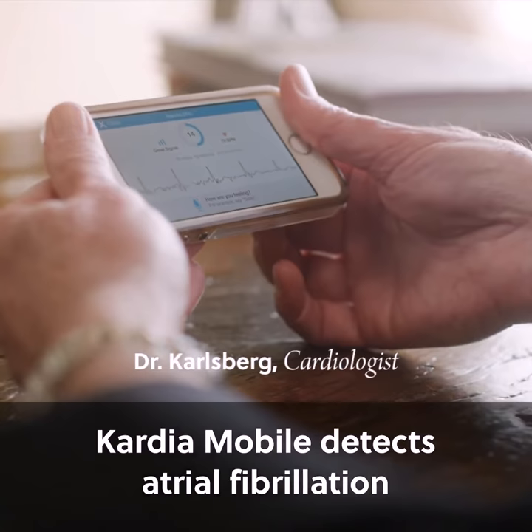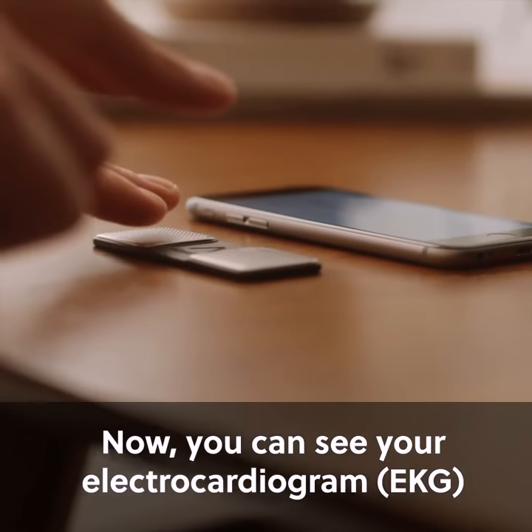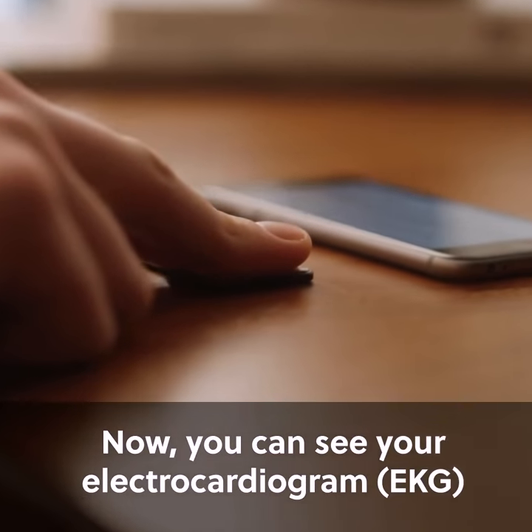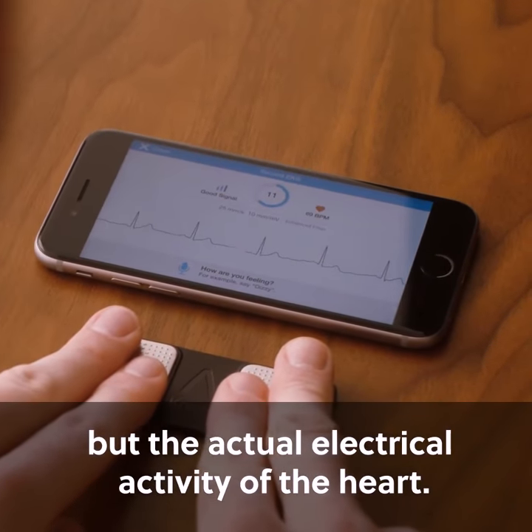Cardiomobile detects atrial fibrillation, which is one of the major causes of stroke. Now, for the very first time, they're able to see their electrocardiogram. Mind you, not their pulse, but the actual electrical activity of the heart.